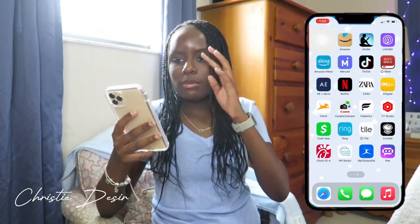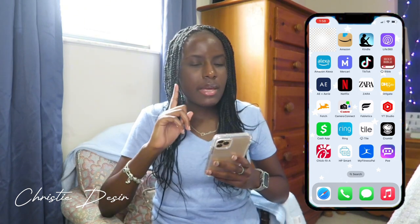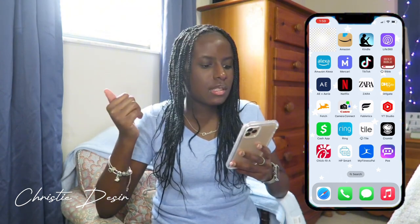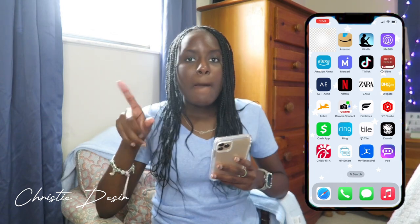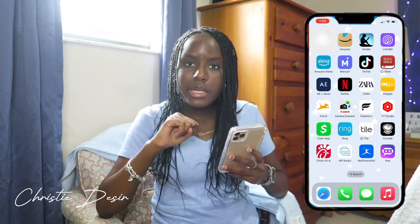I have my banking app, which I'm probably going to cover up because I don't know what y'all are seeking. Then I have Amazon because Amazon is the GOAT. And then Amazon Kindle because my aunt got me a Kindle and you need the app to connect it. I have Life360, because it's obvious. Then I have Amazon Alexa because I have an Alexa — we have like three Alexas in this house.